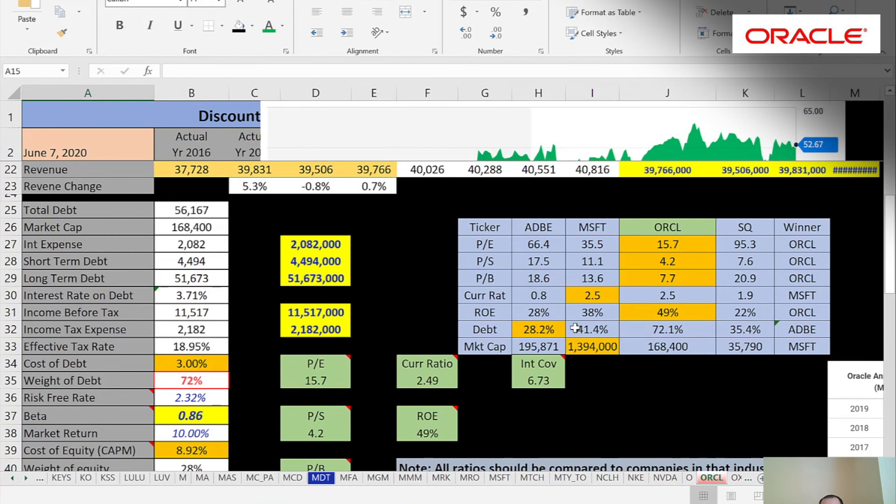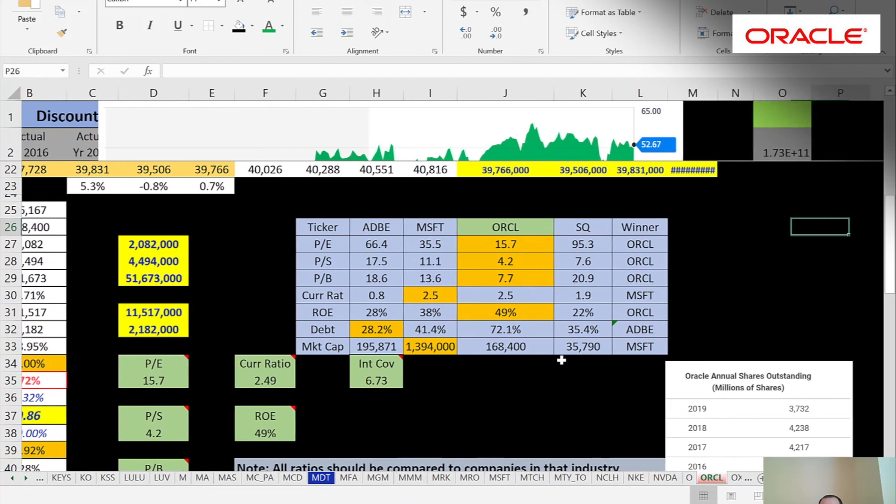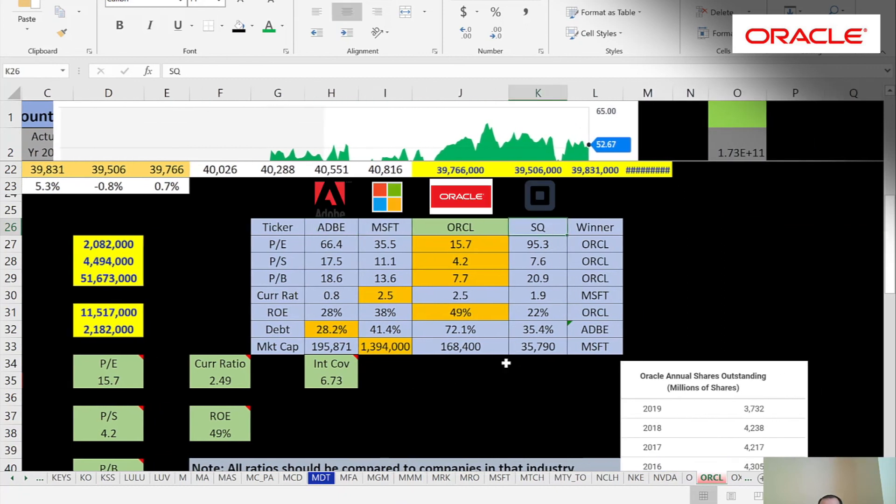Let's look at their ratios compared to other companies, because that's what you really need to do when analyzing a stock — not look at ratios in a vacuum. I've done videos on this channel for Adobe, Microsoft, and Square, so I have all the information in the spreadsheet. Oracle has the best price-to-earnings by far. Every other company has a much higher PE — the average software company has about a 30 PE — so at 15, Oracle is in really good shape relative to the average.